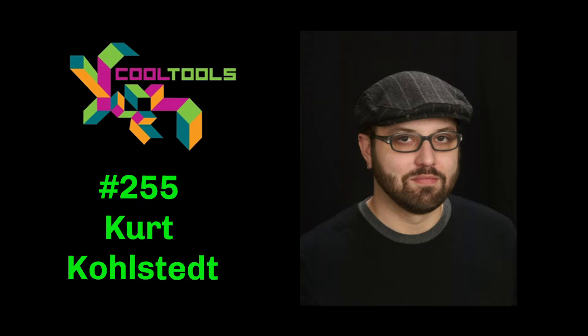Kevin and I are huge fans of 99% Invisible. I've been listening to it — is it 10 years old now or more? It just turned 10 this year, so we're celebrating our 10th anniversary. I think I've been listening to it for 10 years, at least nine years. We'll be looking forward to talking about the book that you were involved with at the end, but let's hear some of your cool tool picks.